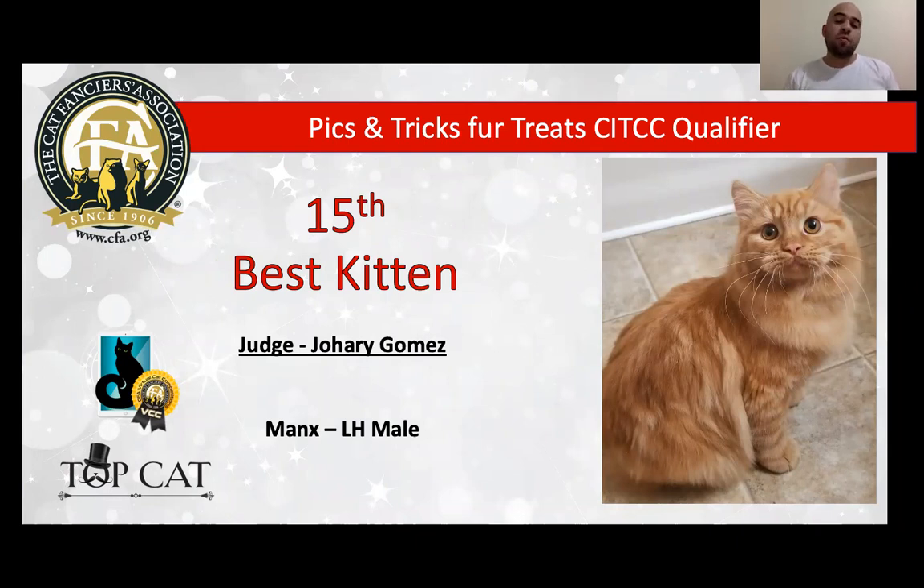I really love the torso, wonderful body, heavy boning. We can see very good condition for coat — double coat — beautiful muscle, love the expression and ear set. Today is my very best Manx and today is my 15th best kitten.